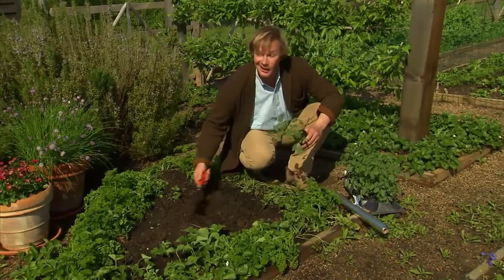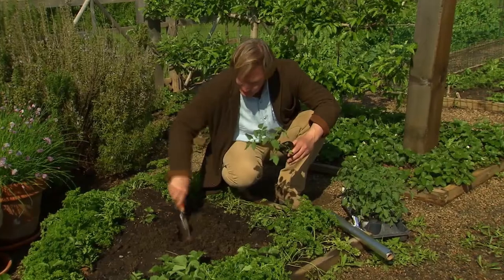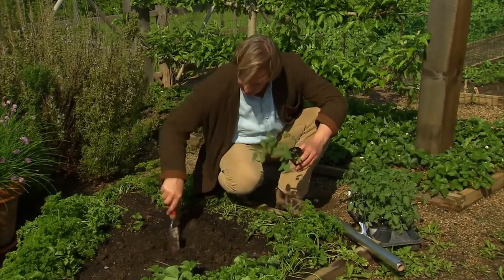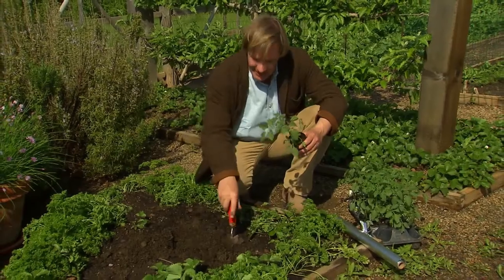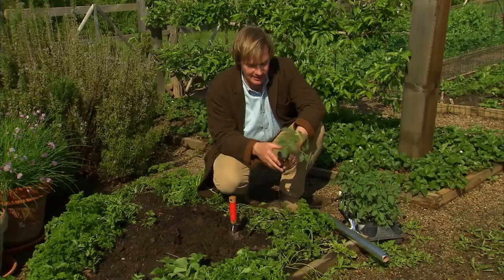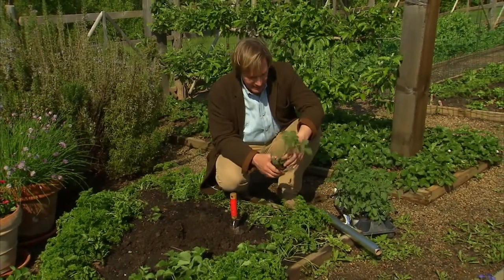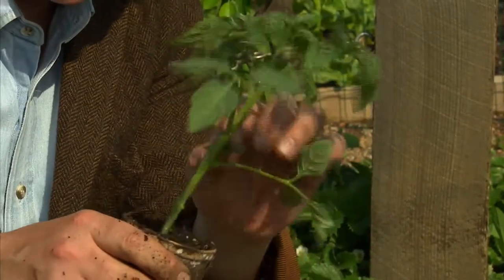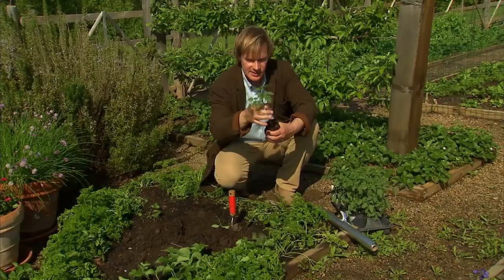I love homegrown tomatoes and I try to get them out as early as I can. I know it's still a little cool, but I'm going ahead and setting some out. This one is a little Sweet 100 and I just love it. Now, it's indeterminate, and that means it will continue to grow, so I'm going to have to stake it. A determinate tomato will grow to a certain size and stop. Now I want to give you a couple other tips on how to grow some really great tomatoes. What I like to do is pinch off these bottom leaves, just like this.